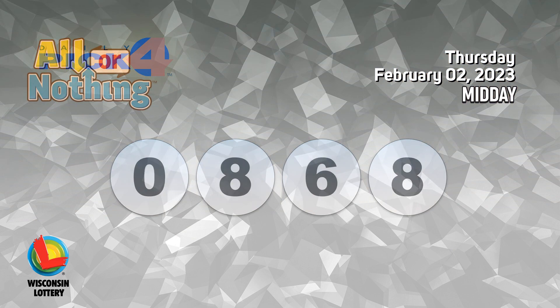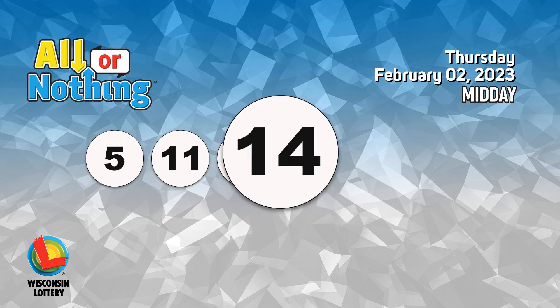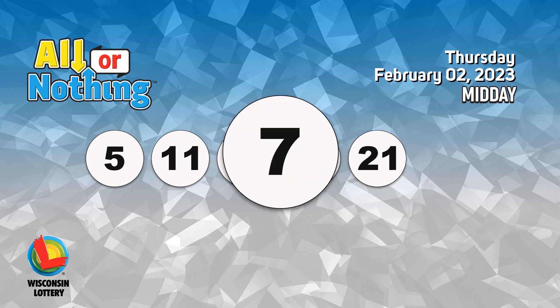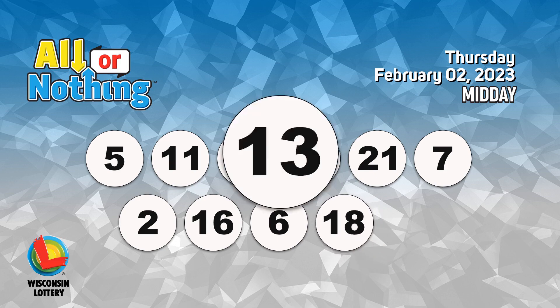The all or nothing numbers are 5, 11, 4, 14, 21, 7, 2, 16, 6, 18, 13.